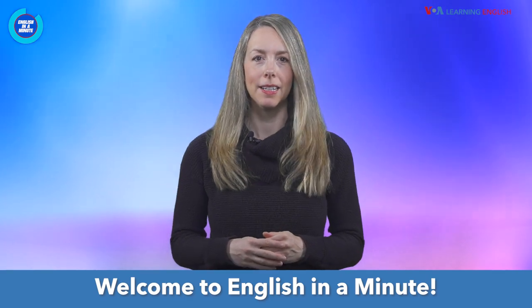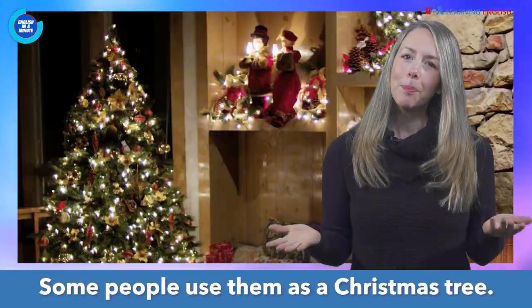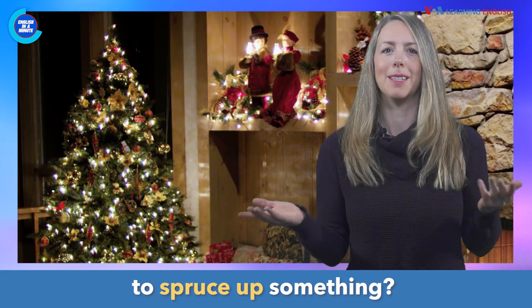Welcome to English in a Minute. This is a spruce tree. Some people use them as a Christmas tree. But what does it mean to spruce up something?